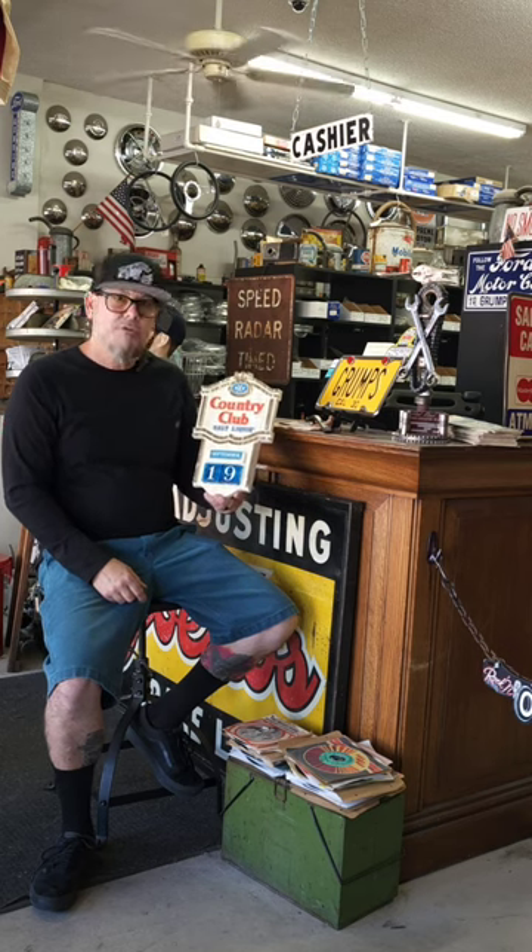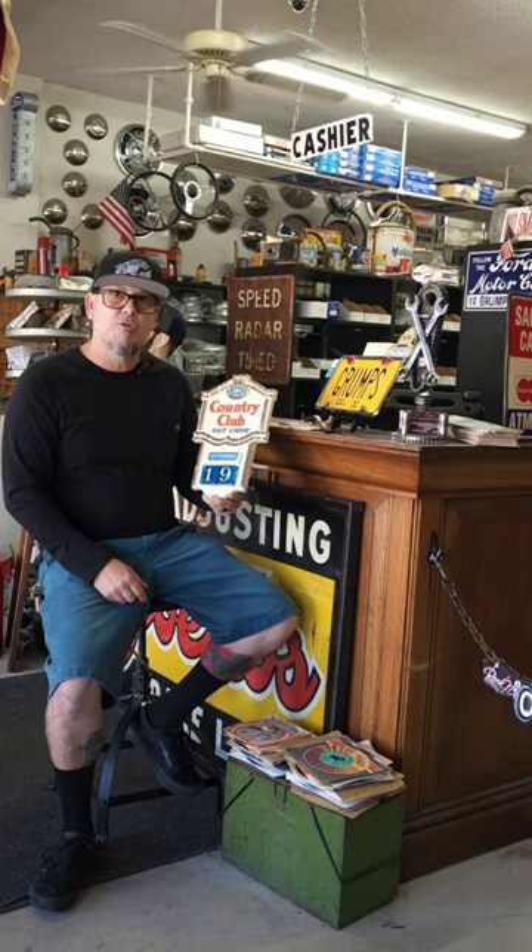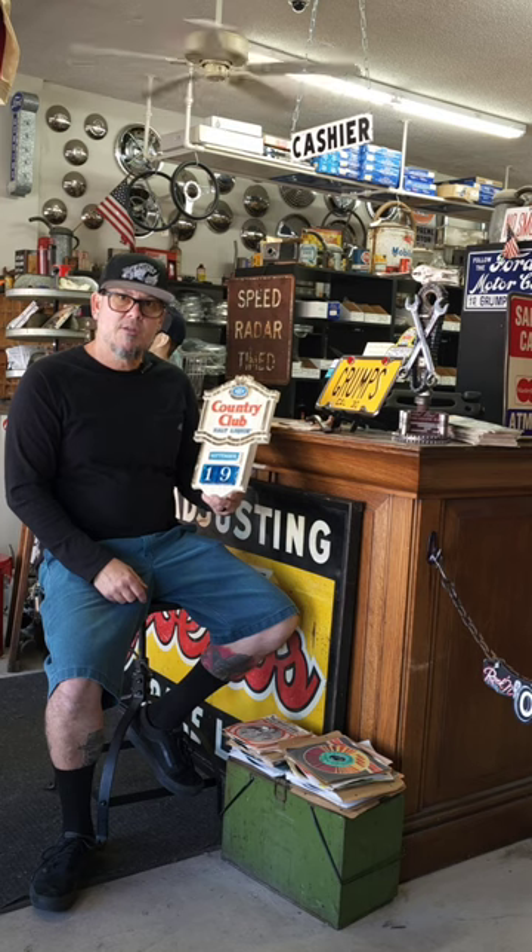Really cool for home, office, garage, or if you are a vintage bar owner. As always, I thank you for your time and your support, and you guys have a great day.